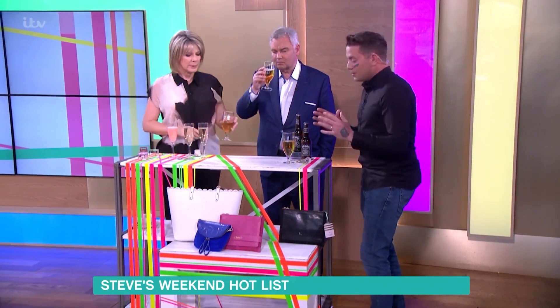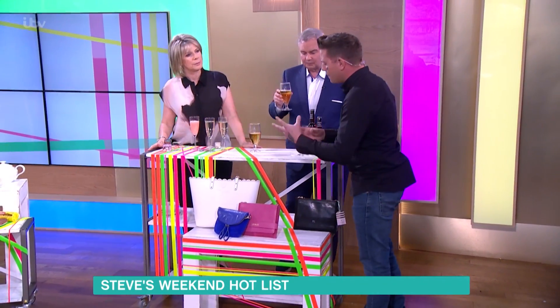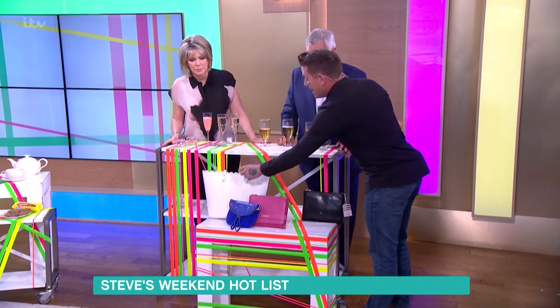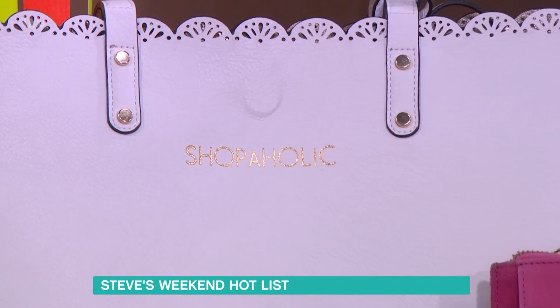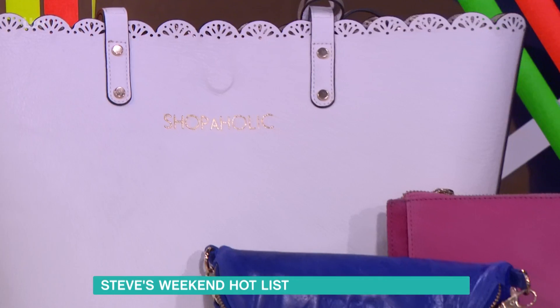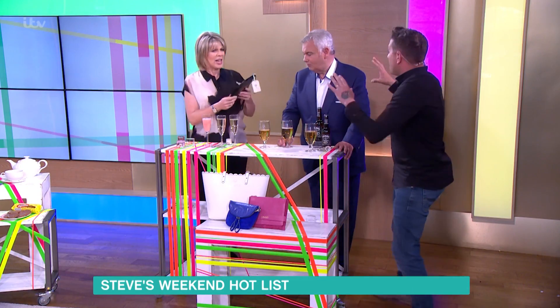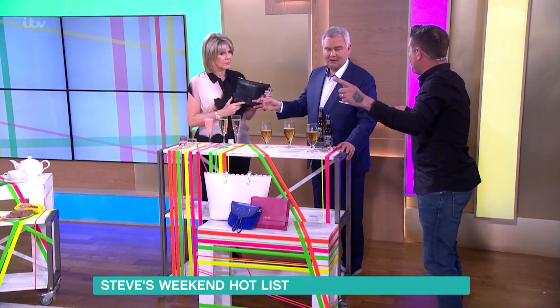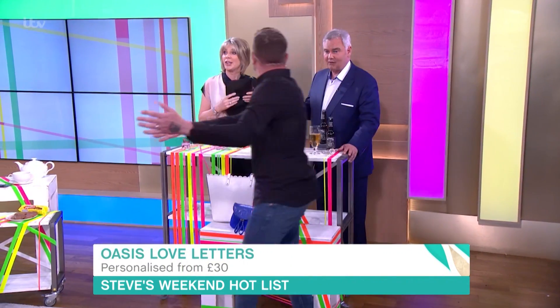Oasis are doing something called Love Letters — these are monogrammed bags. There's a choice of about five bags, and from £30 you can choose to have up to ten characters on your bag. So this one here has 'RL' on it — though someone joked that can't be used since it's copyright and that's going to Ralph Lauren!